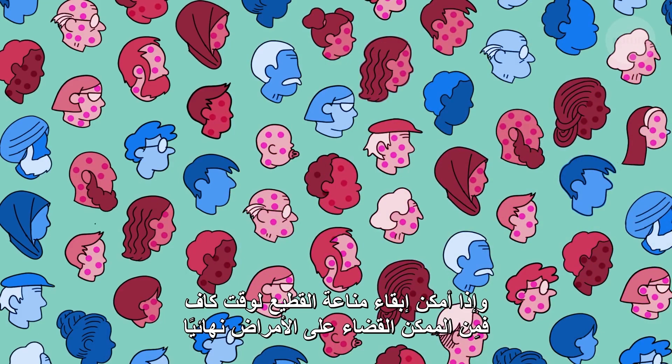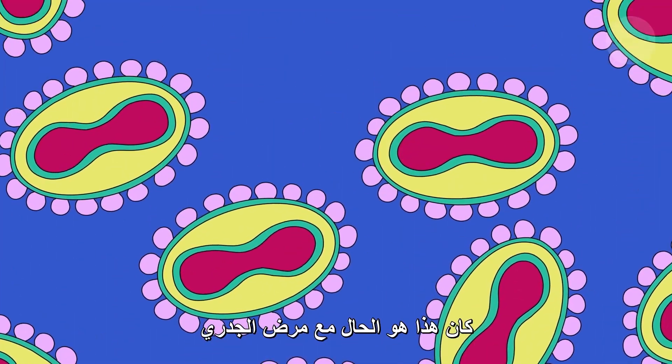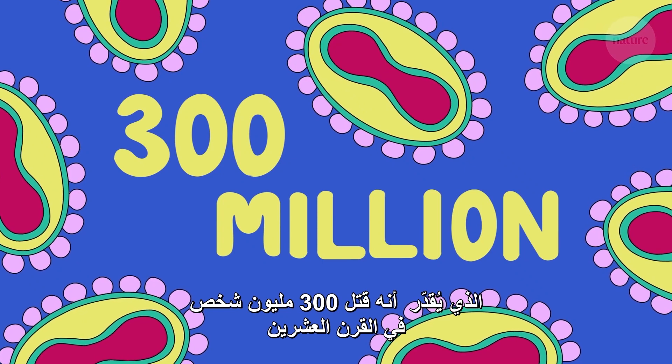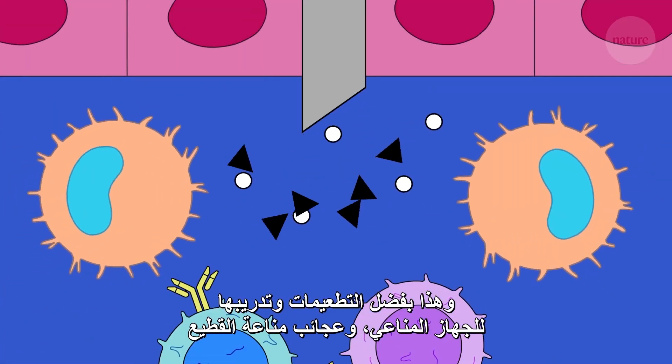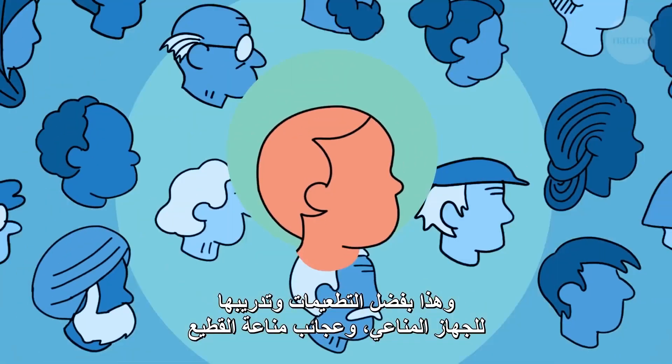If herd immunity is maintained for long enough, though, diseases can be eradicated completely. For example, smallpox, which is estimated to have killed 300 million people in the 20th century, is now considered extinct — all thanks to vaccination, its training regime, and the wonders of herd immunity.